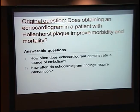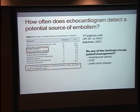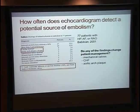Other questions that might be easier to answer are: how often do we find things on echocardiogram when we send patients with Hollenhorst plaques? And how often do those findings actually change management? There's a number of studies — most don't have large sample sizes — but one had 77 patients with Hollenhorst plaque, amaurosis fugax, or retinal arterial occlusions. They found about 10% with significant findings on echocardiogram, but I wouldn't say any of these would change patient management. If you find a mechanical valve, the patient already knows they have one and they're being anticoagulated.